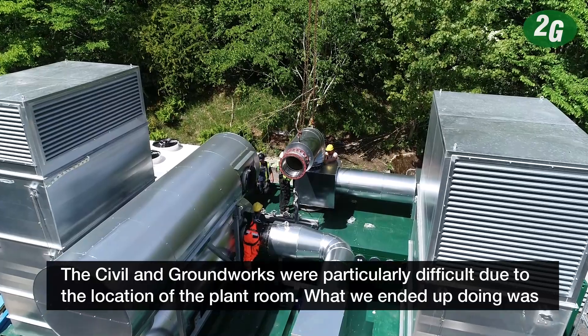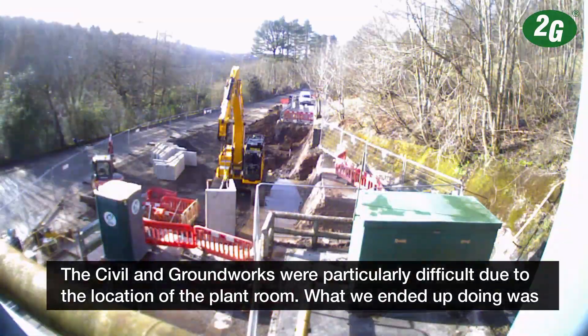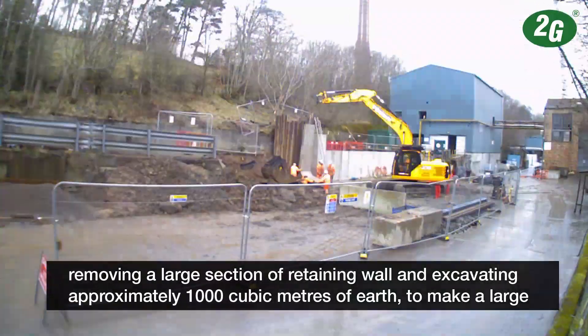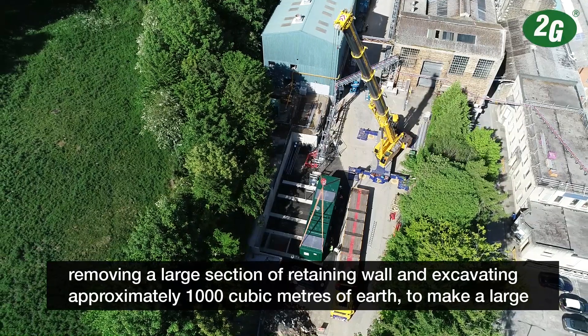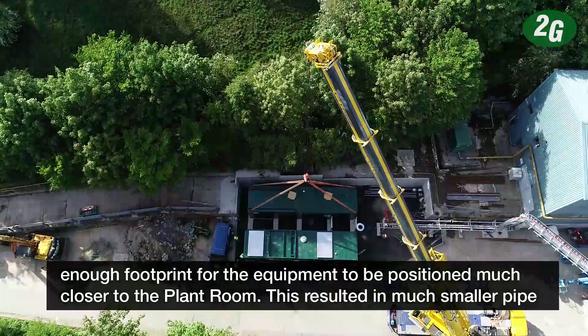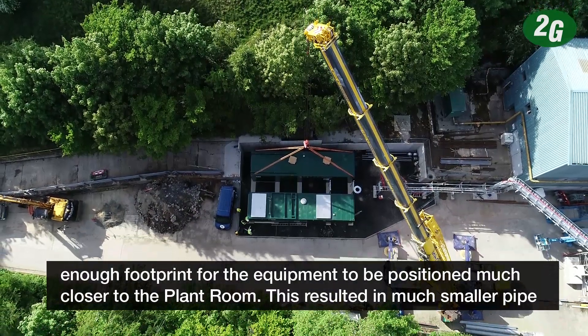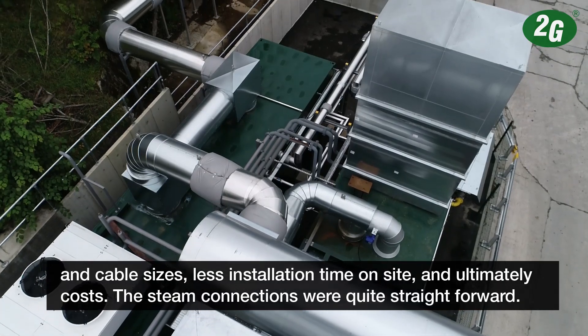The groundworks were particularly difficult due to the location of the plant room. What we ended up doing was removing a large section of retaining wall and excavating approximately 1,000 cubic metres of earth to make a large enough footprint for the equipment to be positioned much closer to the plant room. This resulted in much smaller pipe and cable sizes, less installation time on site, and ultimately lower cost.